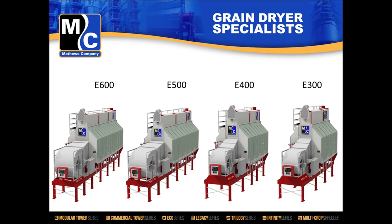The naming nomenclature starts with an E for Eco, followed by a three-digit number representing the holding bushels inside the dryer. The models on screen are heat-and-cool configurations; if followed by a lowercase H, that means it's an all-heat model.